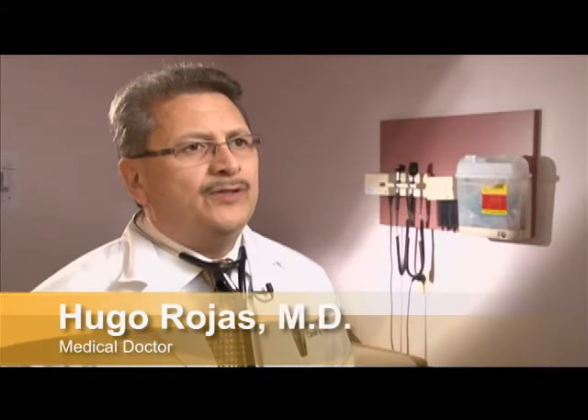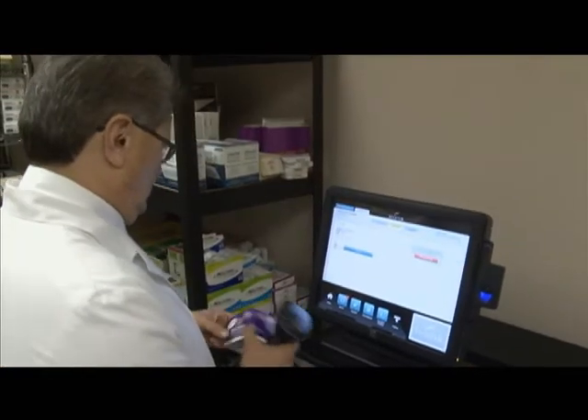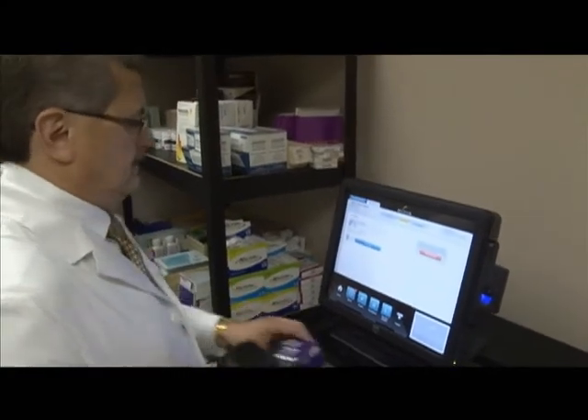Our experience with the SPARTAN system has been excellent. We've had the opportunity to keep track of our drugs and eliminate any expired drugs, therefore decreasing the liability to the patient and to ourselves. It gives us coupons and vouchers so that we may keep our patients supplied.